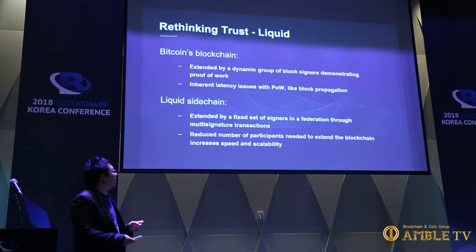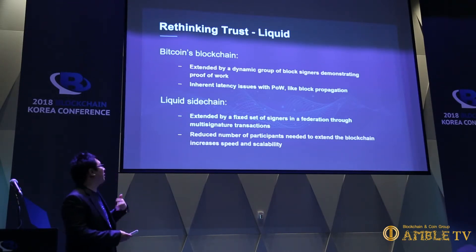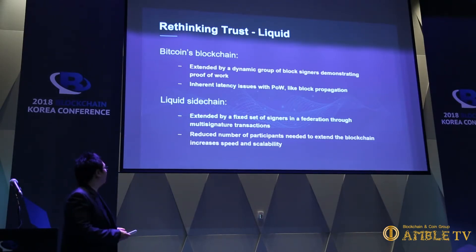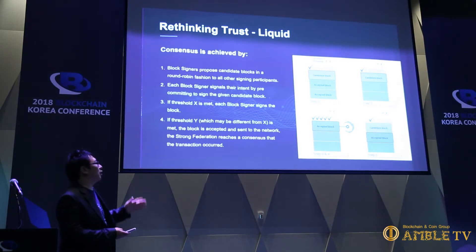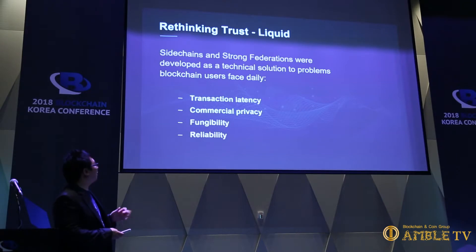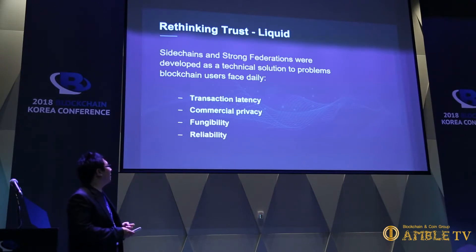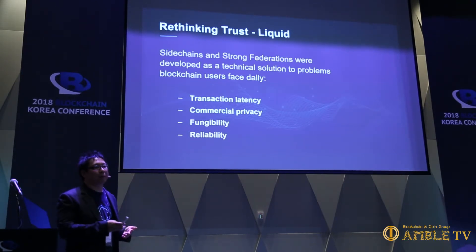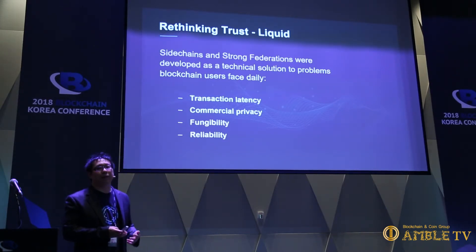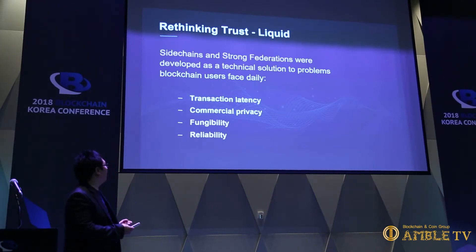Bitcoin's blockchain is extended by miners demonstrating proof of work. In Liquid, it's a set of signers in a federation. Sidechains and strong federations were developed as a technical solution to problems blockchain users face: transaction latency — it can take up to an hour to reach confirmation based on variance in hash rate — as well as privacy, fungibility, and reliability.